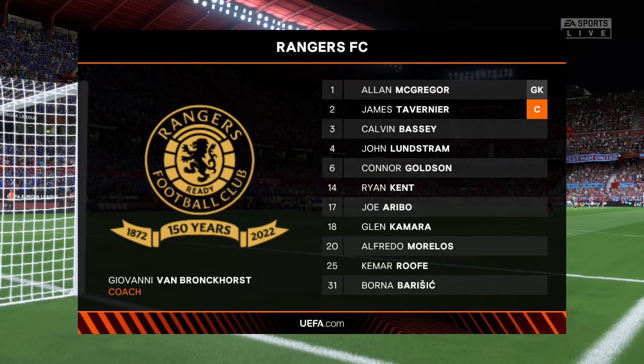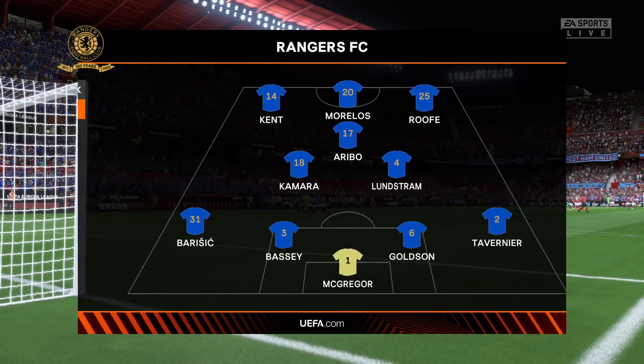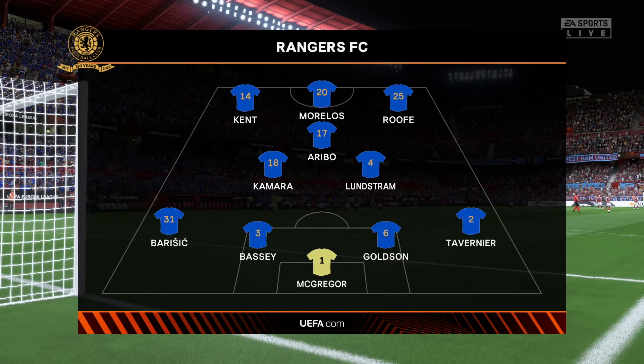Here's the starting eleven for Rangers. The wingers will be key here. They have to choose the right time to give width and the right time to come infield to support the centre-forward. If they can do that, they're a potent front three, no doubt about that.